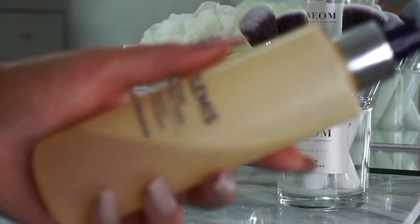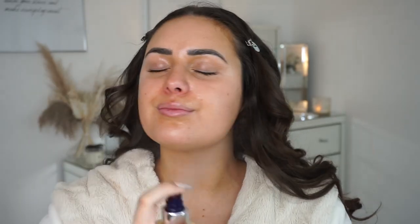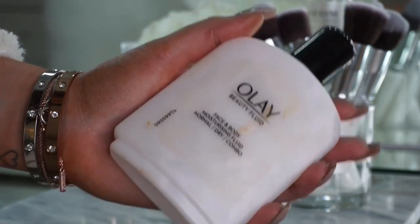I always start off with the LMS Soothing Apricot Toner — I just spritz it everywhere. It's a really nice refreshing product, especially when you're feeling tired. I'm then going to go in with the Olay Beauty Fluid. This has been my all-time favourite for about 10 years — it's the best moisturizer to use underneath makeup, and it's only around five pounds, so I really recommend it.